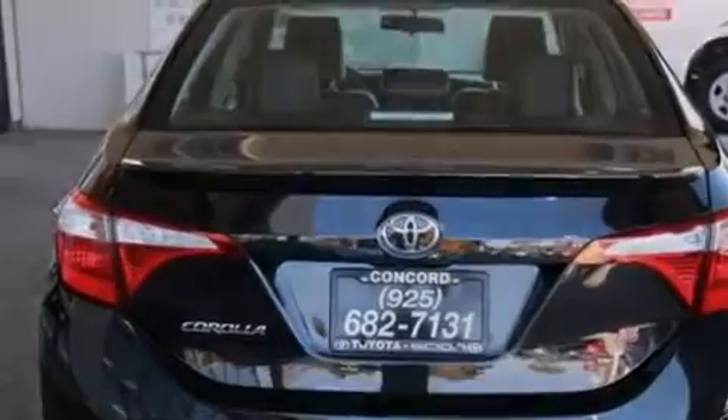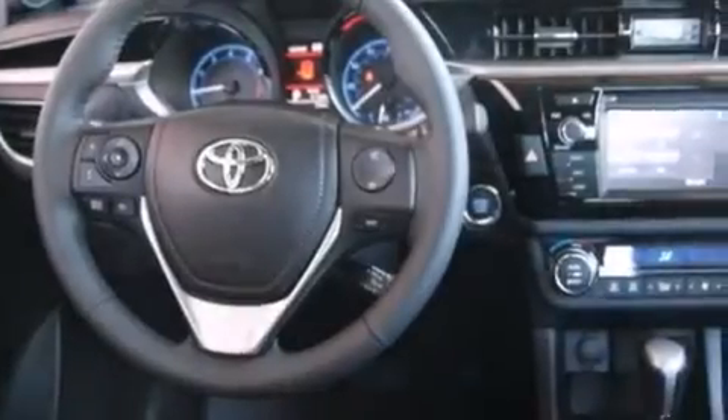Front side impact airbags. A rear window defroster. A traction control system. A keyless entry system. And an automatic climate control system.